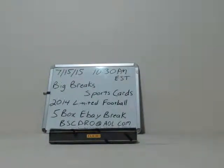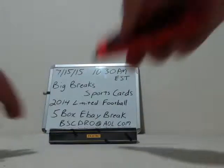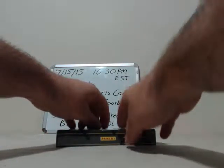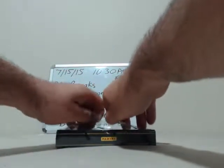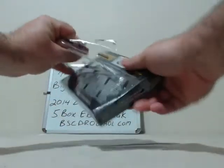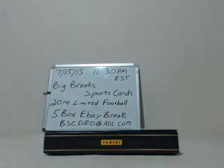Wow. That was a nice box. Last box, here we go. This Limited is such an underrated product, guys. I think this is the third case I've opened in the last month and a half. In every case I've pulled some seriously high-end cards out of it. But you don't see it on the back — it doesn't show all the low-numbered hits and all that.